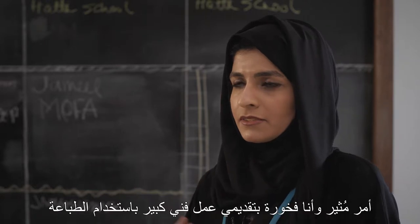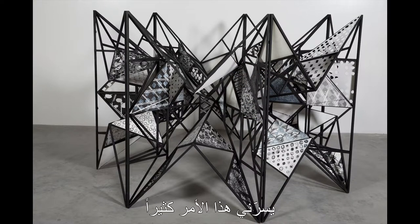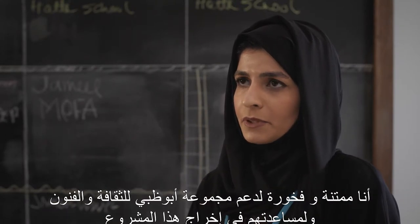Showing one of the largest commissions in the exhibition is really exciting, and I'm very proud that I can present a large printmaking piece. I'm very thankful and honored that ADMAF supported me and helped me with this project.